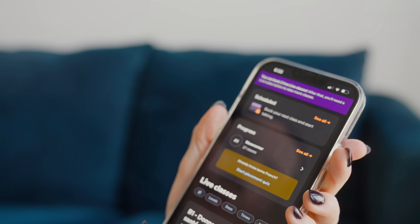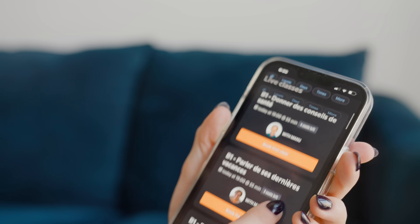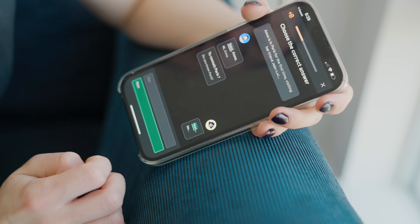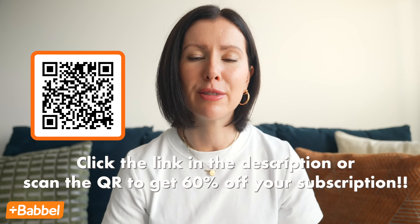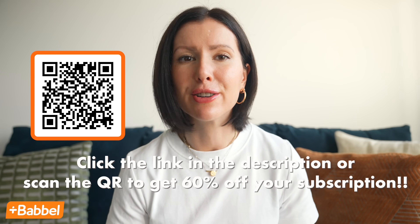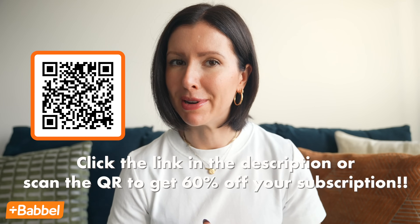If using an app isn't really your style, Babbel also offers live classes and you get two free classes to try with your subscription. If you're curious about learning a new language, head to the link in the description or scan this QR code to get 60% off your Babbel subscription. And if it doesn't work out, Babbel offers a 20-day money-back guarantee — so it's a no-brainer. Merci beaucoup, Babbel, for sponsoring today's video. Now let's get into the outfits.